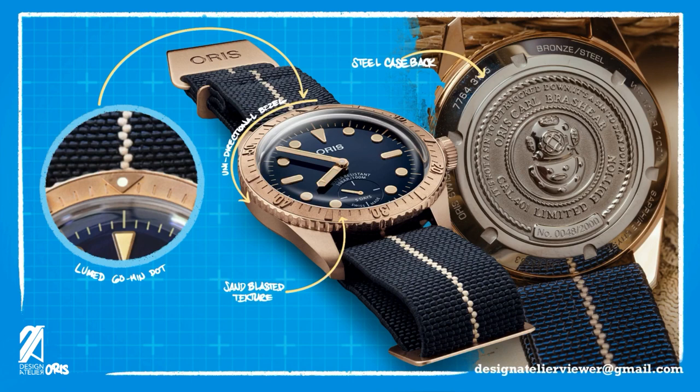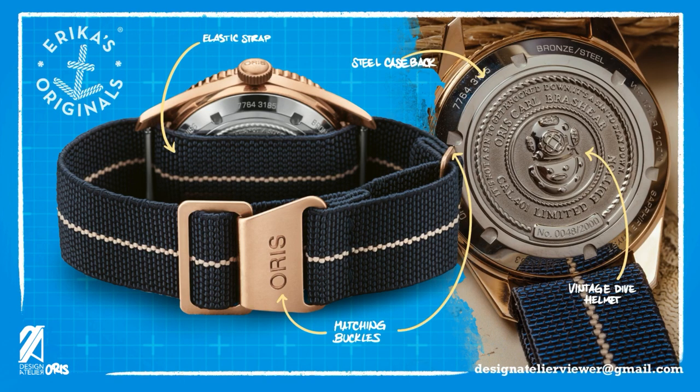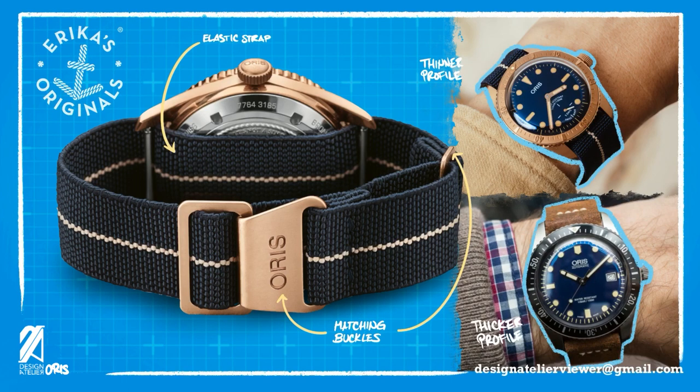However, there are modest engravings with a very powerful message about getting up against adversities. The center is prominently decorated with a vintage dive helmet sculpture representing the helmets Carl wore. The watch comes on a woven elastic nylon webbing strap, especially produced for this Carl Brashear Caliber 401 by Erica's Originals. The buckles and tangs all match the bronze motif. The Marine National strap used here lends quite a bit to the watch — being thin and elastic, it makes the strap appear far smaller compared to conventional NATO straps, giving the watch itself more presence.